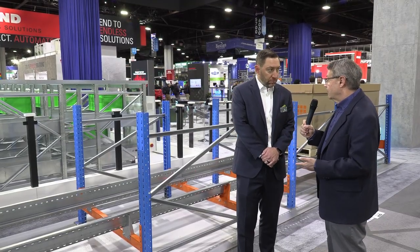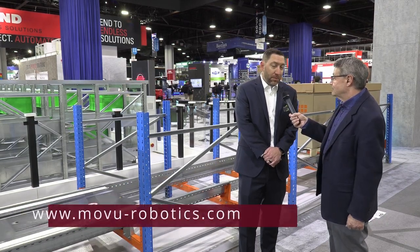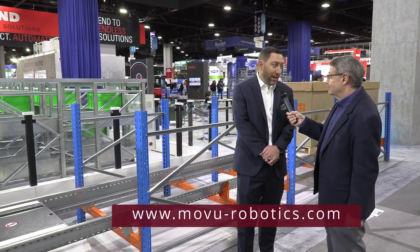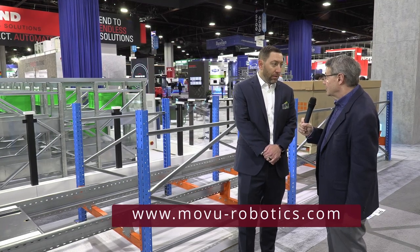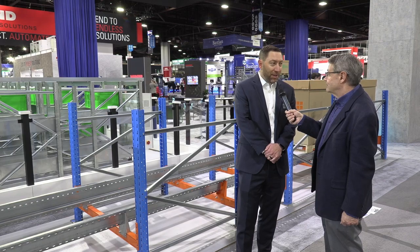And where can somebody find more information, if they're here at MODEX, about your products? The website's the best place to go — stowgroup.com and movurobotics.com. And here at the show, we're located in the B-Hall, booth 6008, right at the entrance — you can't miss us.